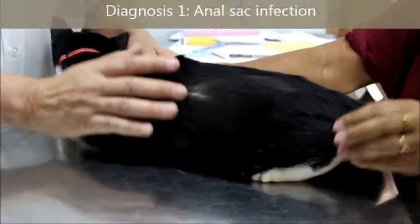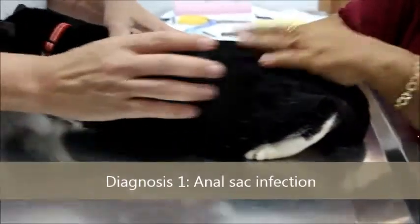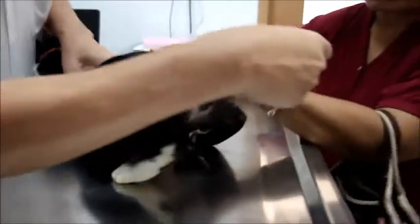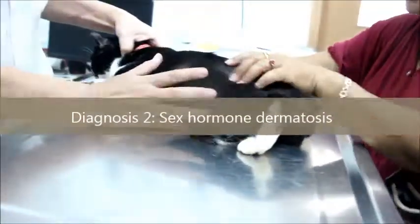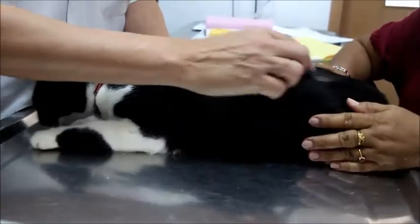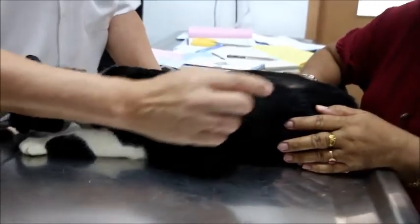There are two main causes of the hair loss. The most likely cause is the anal sac infection or impaction — it's so itchy and painful the cat keeps biting, including the tail. The tail is the clue. Number two is due to hormones because the cat is spayed, so it might be lacking female hormones and starts to lick.